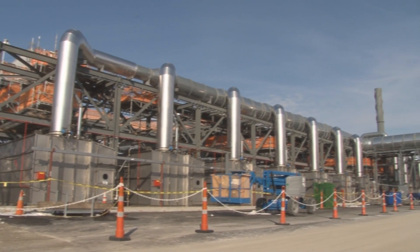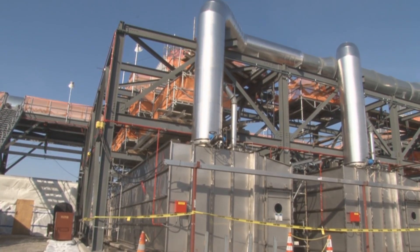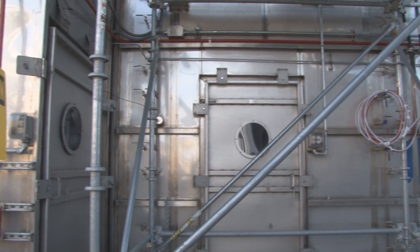The carbon filter banks remove the contamination from the MDB exhaust. We have a total of 14 carbon filter units. There are nine filters in each unit — three particulate filters and six carbon filters.